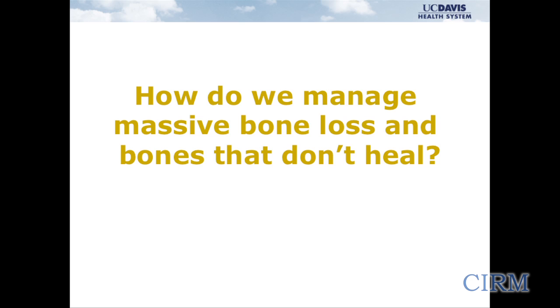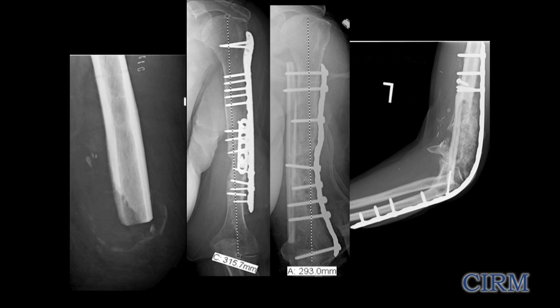So how do we manage this problem? This is something we deal with all the time at trauma centers. We do have older ways of dealing with them — things like amputation, taking the extremity off, shortening the extremity. These aren't very novel. We also have harvesting bone from other parts of the body to fill defects.